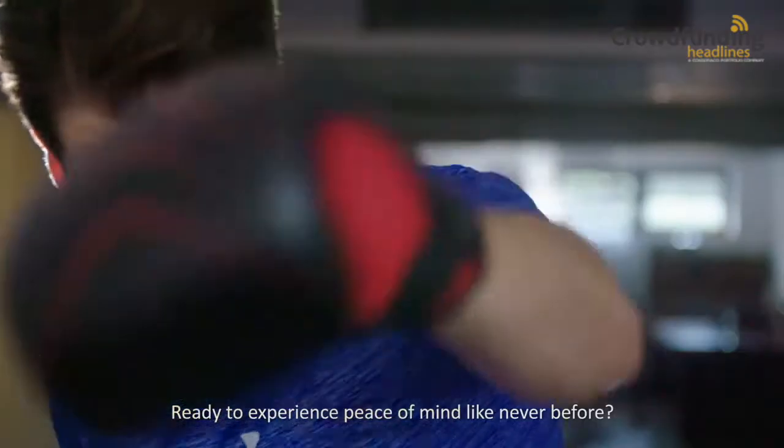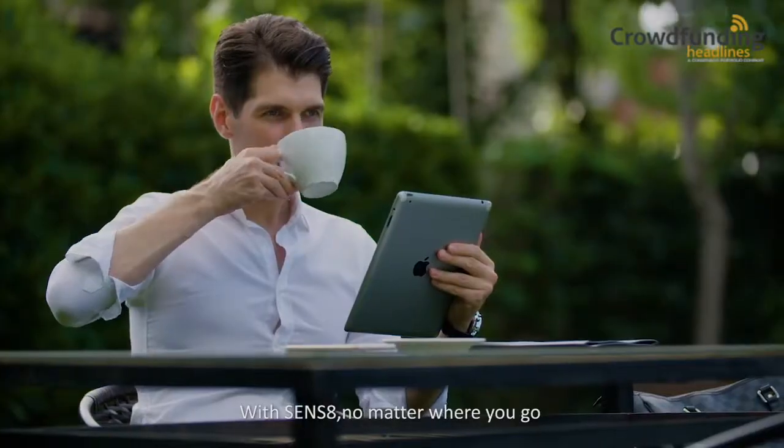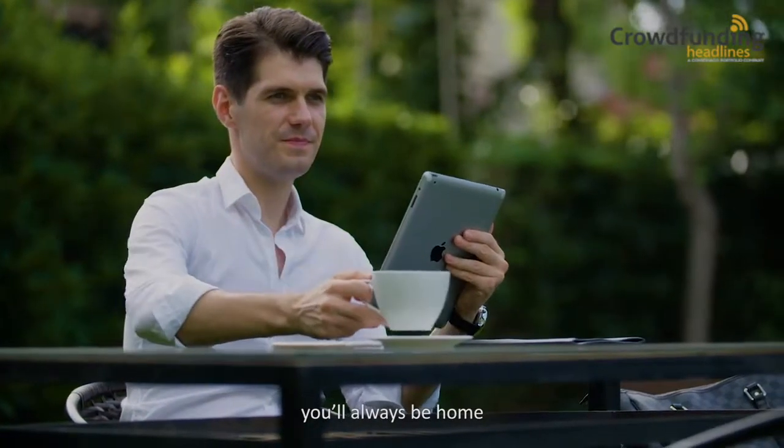Ready to experience peace of mind like never before? Back the Sens8 project on Indiegogo today. With Sens8, no matter where you go, you'll always be home.